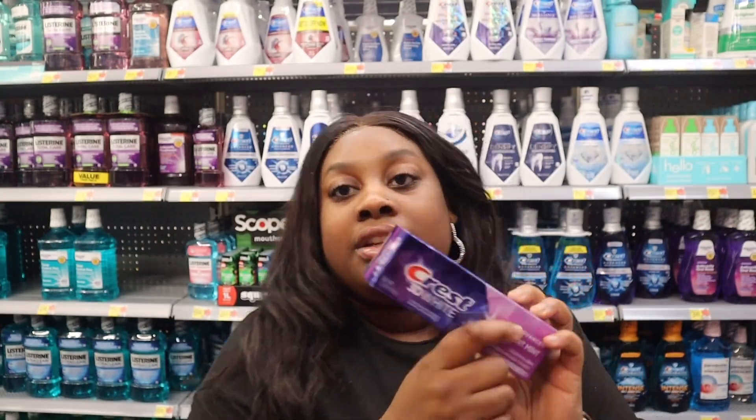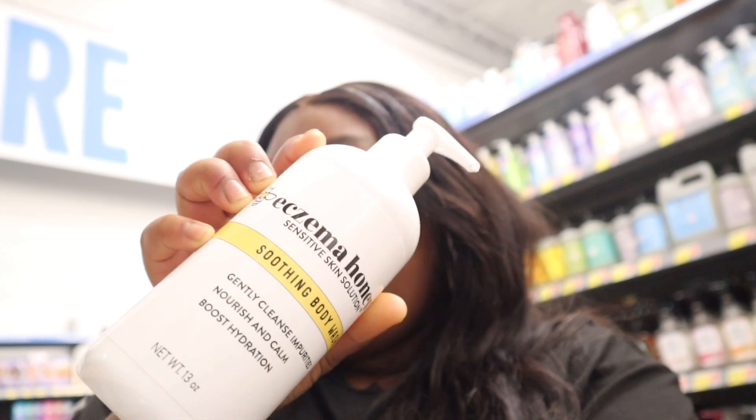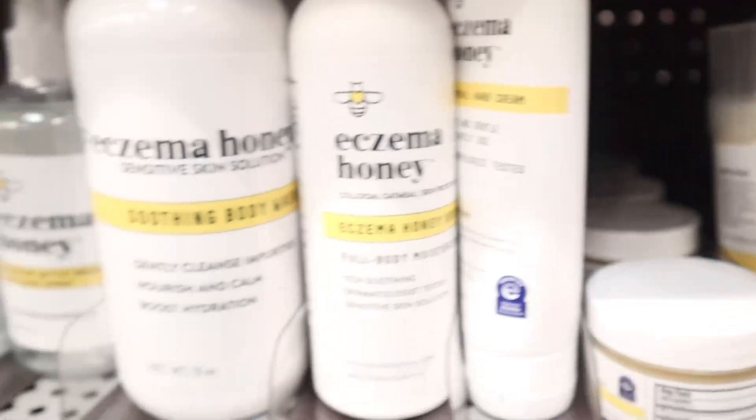Y'all, I did not know they had an eczema honey product. I wonder what this is — if y'all use this and you have eczema, please let me know. What type of stuff do y'all use for eczema? Look at this stuff.